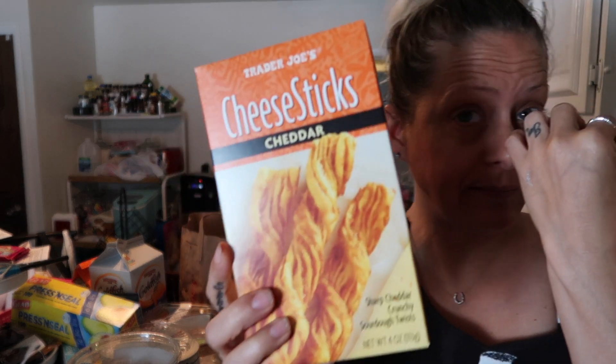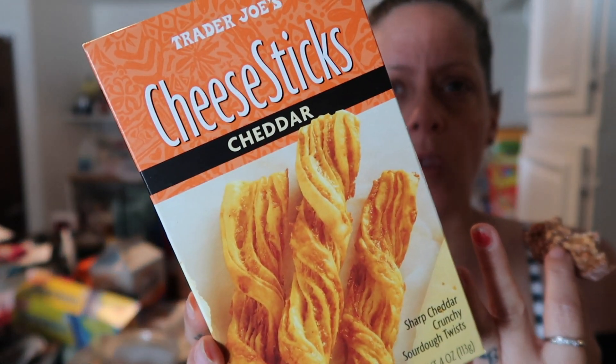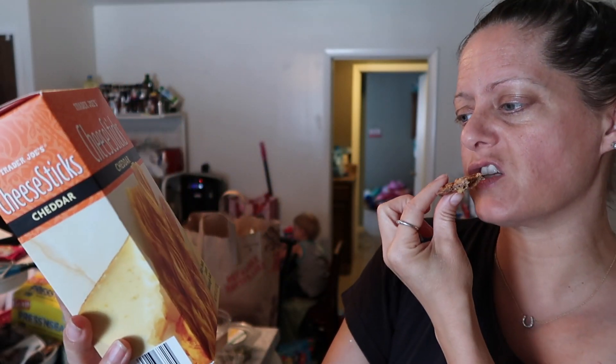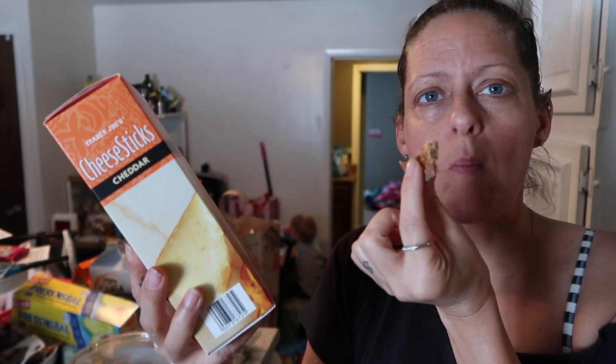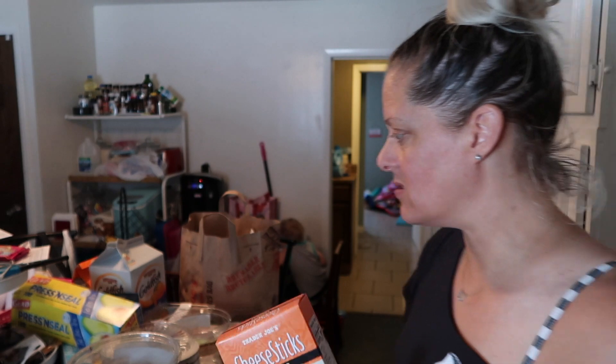We got these last time and I loved them — the crispy breadsticks. I'm almost done with mine right now. I love those.